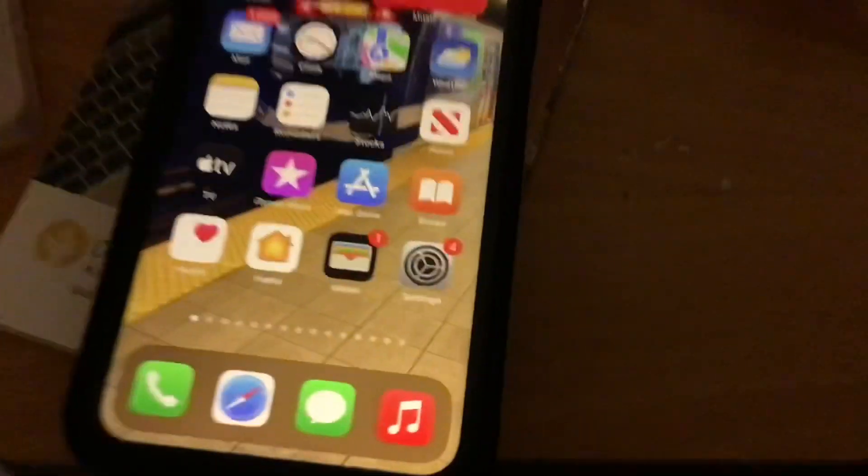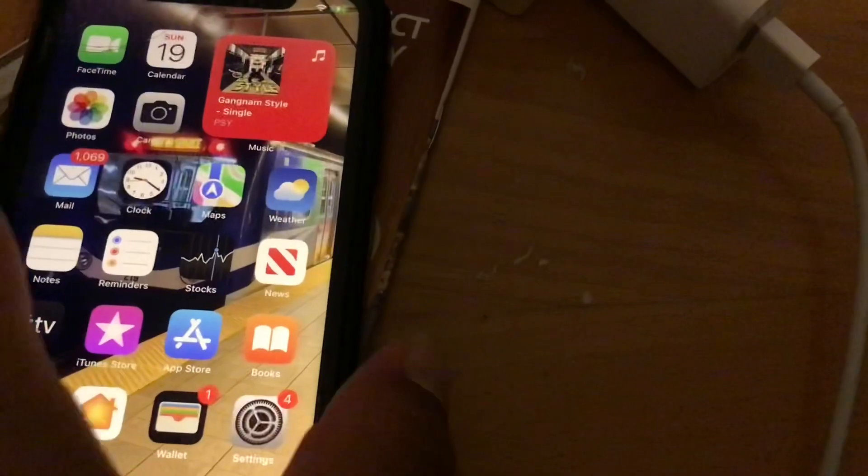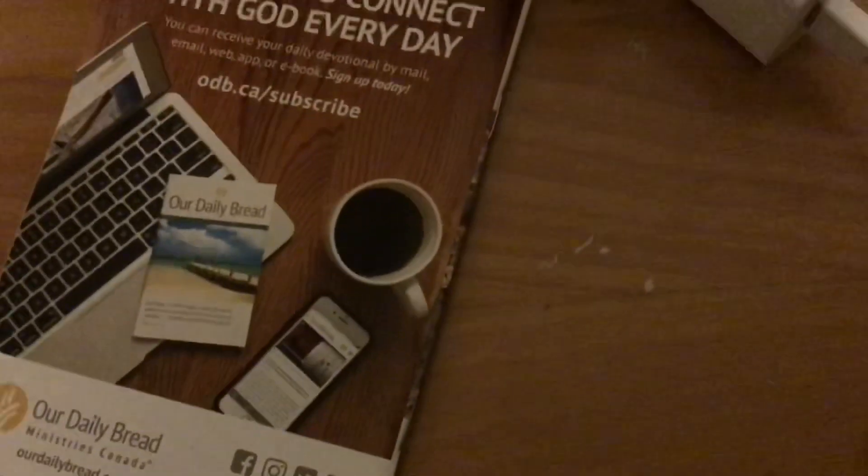Now it's running iOS 15 successfully. I successfully updated from the beta, and right now it's running the RC — the final version of iOS 15, which is coming out tomorrow. It's currently September 19th, so I'm doing this video review one day early.